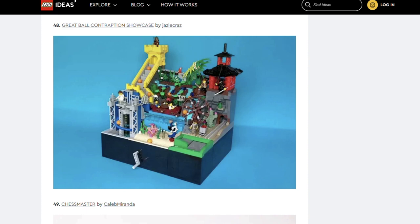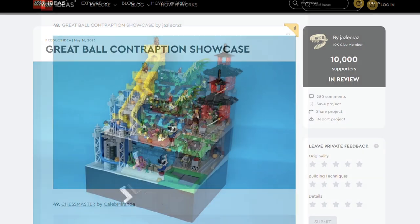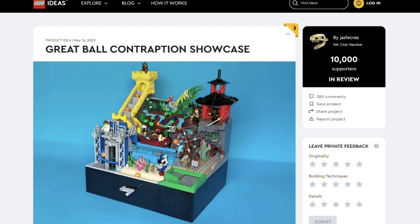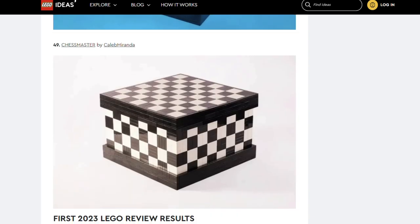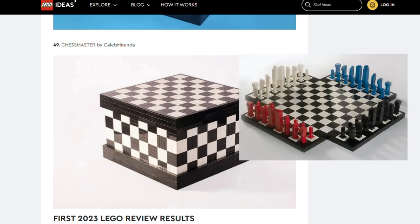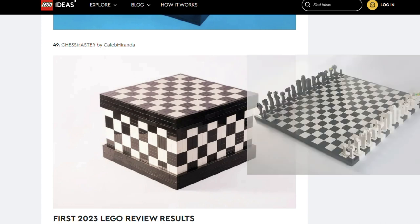Next up is Great Ball Contraption Showcase by Jazel Krez. Oh, fun! You can often see these types of builds on social media and they're enthralling. Having an official Lego set would be a great gateway into that genre. And finally we have Chess Master by Caleb Miranda. When I first saw this I thought it was just another chess set, but looking at the details it's massive and offers several game modes. Normal chess boards are 8x8 but this goes up to 16x16.